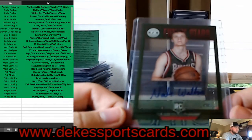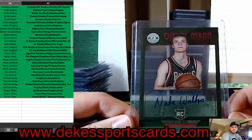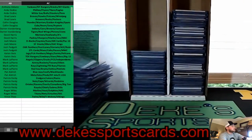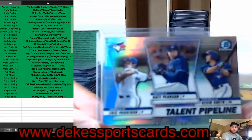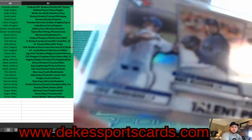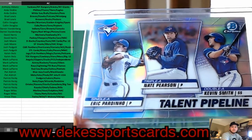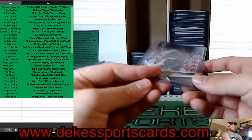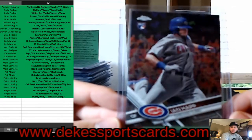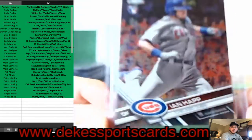Got a Nate Wolters rookie out of 399 — a see-through on-card auto for the Bucks. Nice auto for the Bucks. With a Talent Pipeline for the Blue Jays from this year's Bowman. Green for the Cubs — Ian Happ Rookie Debut, that is a Topps Chrome Rookie Debut — 5-13-17.